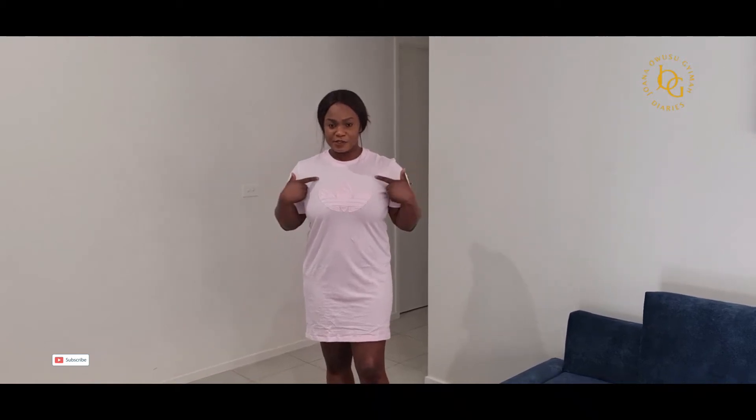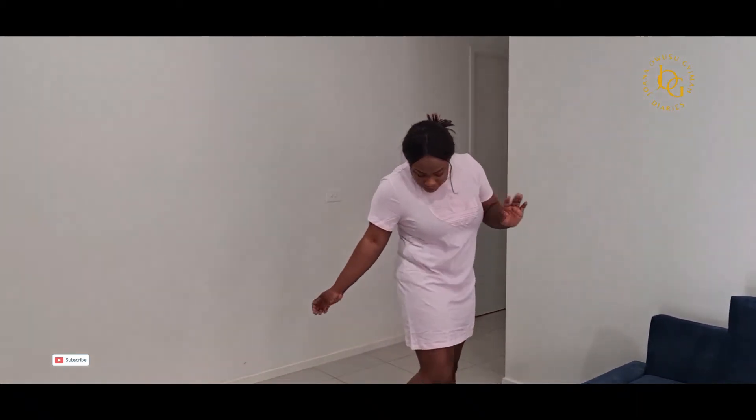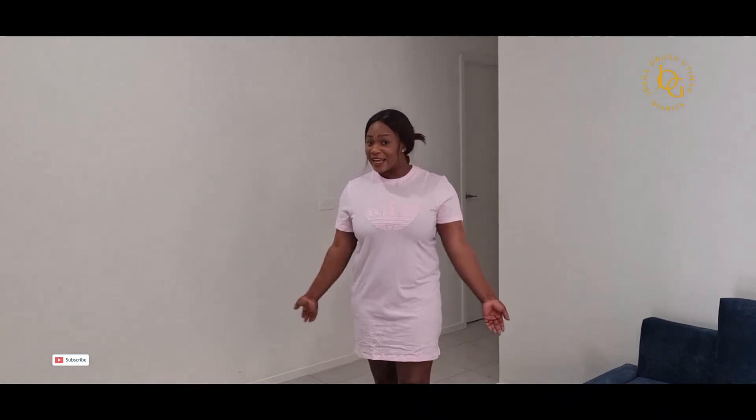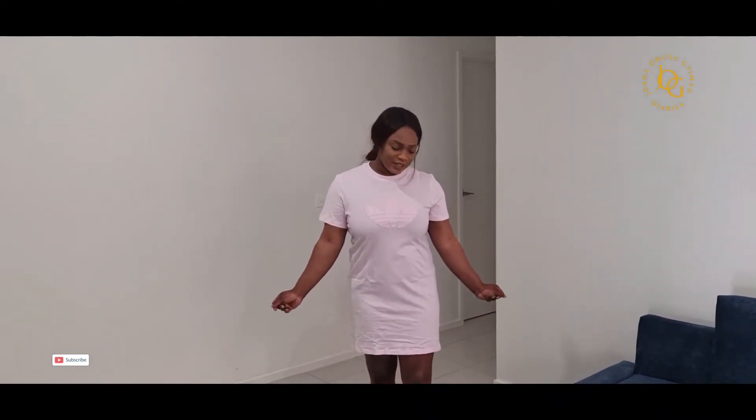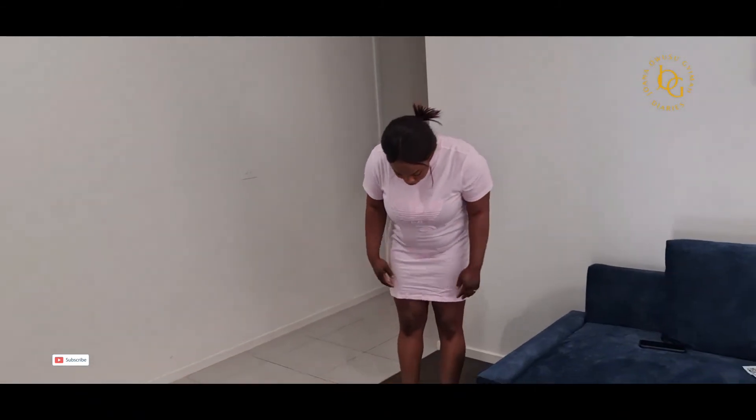So guys, what do you think of this one? It's not as thick as the black one, but it's still really soft and comfortable to wear. The colour is nice as well. This one was $70 but now $35 — really nice and comfortable. And the length is not too bad.